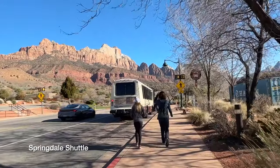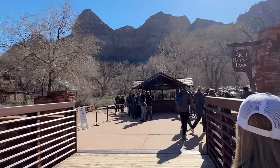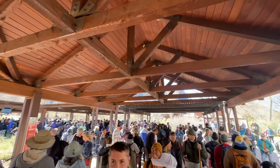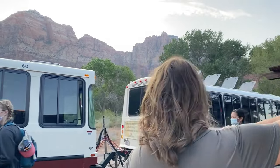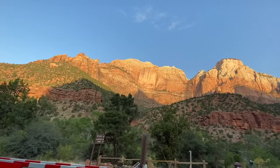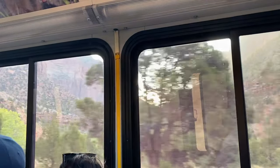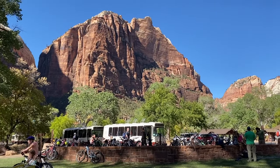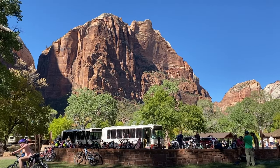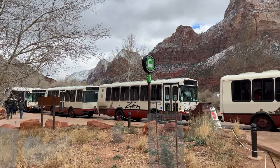Now, about the shuttles — there are two. One runs through the town of Springdale right outside Zion, getting visitors from the city to the stop where you catch the canyon shuttle. Zion is so popular now that there's not enough parking at the visitor center, so there's lots of paid parking along the street in Springdale and you can catch the free shuttle into the park. The second shuttle runs from the visitor center up Zion Canyon with nine stops, and it's mandatory from March through November — though that can change depending on visitation, so check the website.